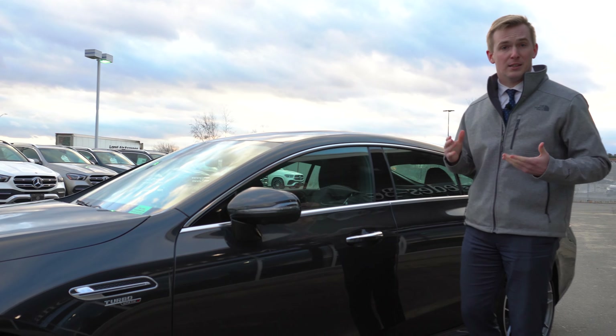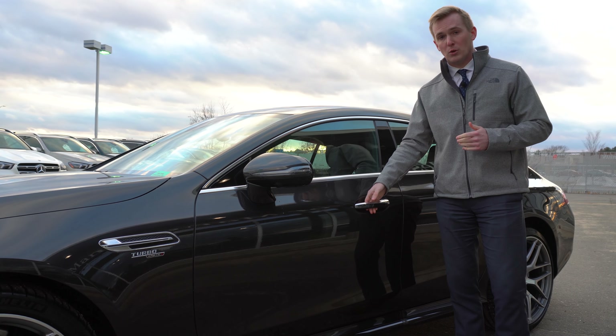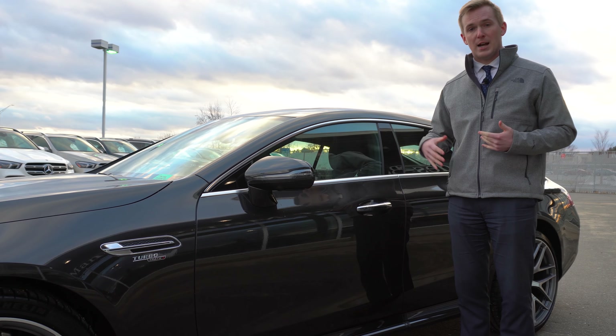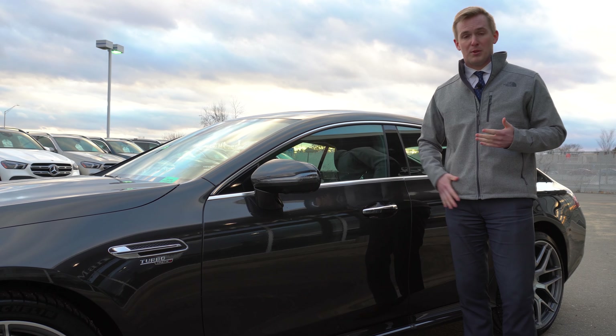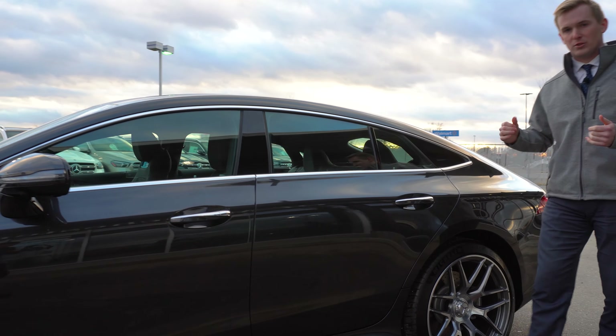This vehicle has the keyless go system which allows you to lock and unlock the door by placing your hand on the outside and inside of the door handle with the key in your pocket. That's going to work on all four door handles as well as the trunk.